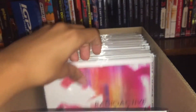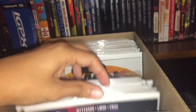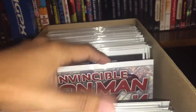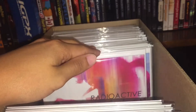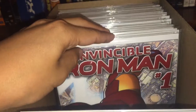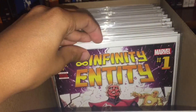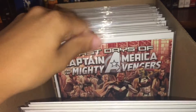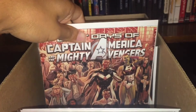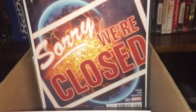Deadpool versus Thanos number one. Spider-Gwen — I think it's volume two — number one and number two. Pencil Iron Man number one. Venom Space Knight number one. Infinity Entity number one. 1872 number one. Last Days of Captain America and the Mighty Avengers numbers eight and nine.